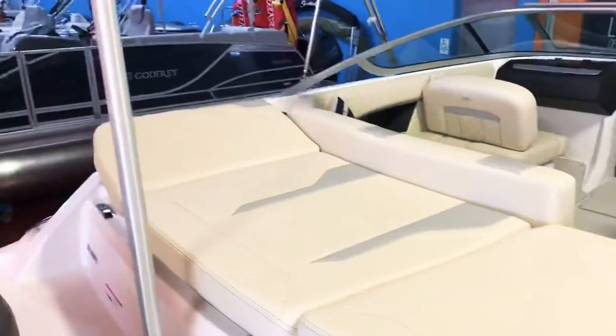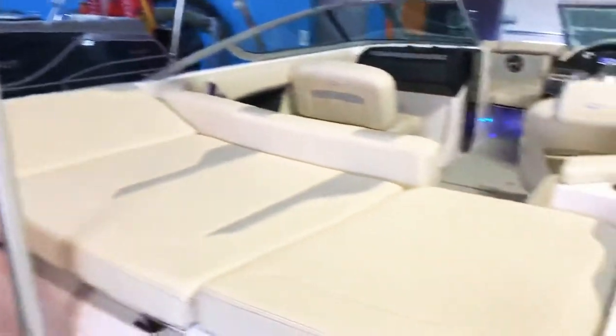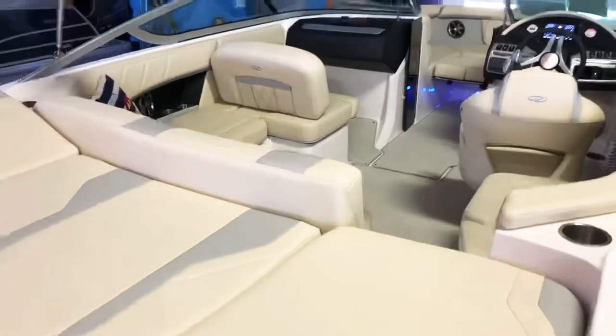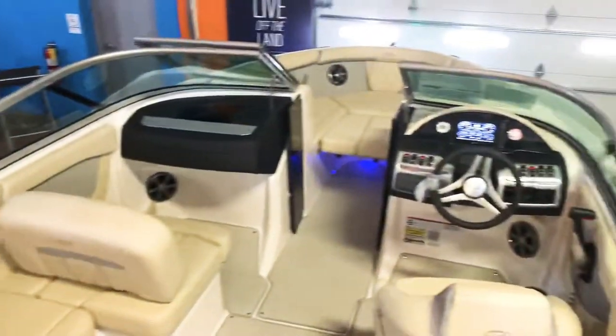You get this big sun lounger on the back here, and the port side picks up so you can rest your head there and lounge out. What's really cool is it lifts up like so, creating a full walkthrough so you don't have to step on any seat cushions — with wrap-around seating.